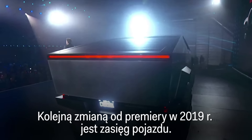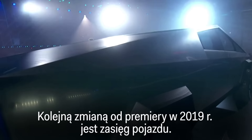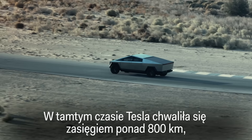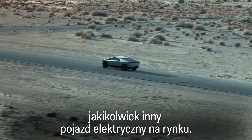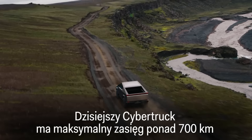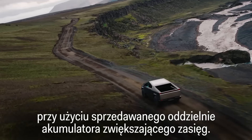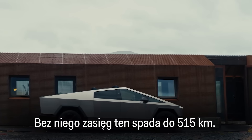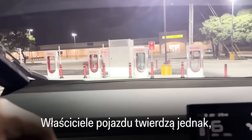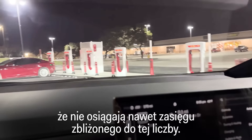Another change since the 2019 launch event is the vehicle's range. At the time, Tesla boasted a range of 500-plus miles, far better than any other EV on the market. Today's Cybertruck has a maximum range of 440 miles when using a battery range extender sold separately. Without one, that reduces to 320 miles. However, owners are saying they're not getting anywhere near that range.